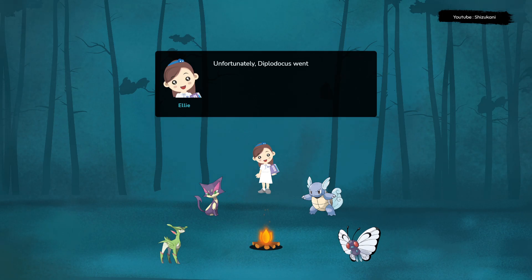Unfortunately, Diplodocus went extinct around 150 million years ago, along with all other non-avian dinosaurs.